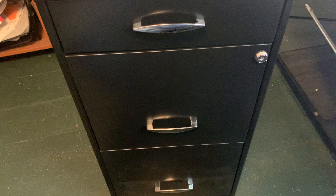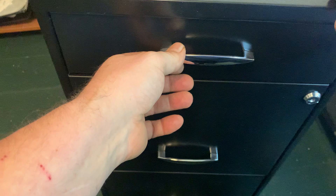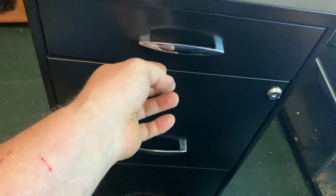Today we're taking a look at the Space Solutions three drawer metal file cabinet with pencil drawer. They come in charcoal color and white color. I have the black one here, but that's not available on Amazon right now — it's the exact same filing cabinet you see on the product page, except for the color.